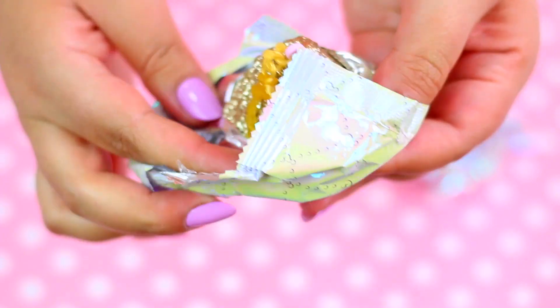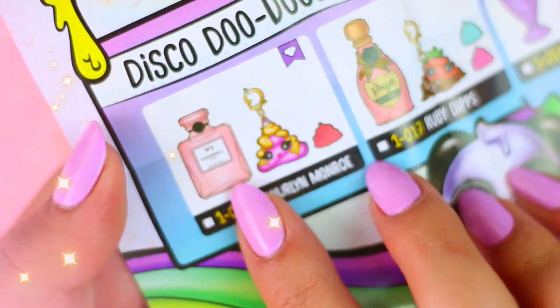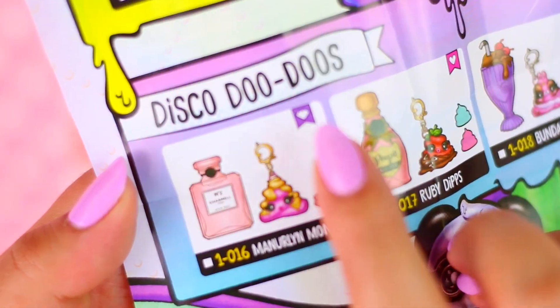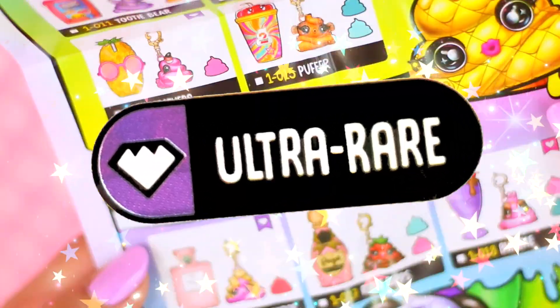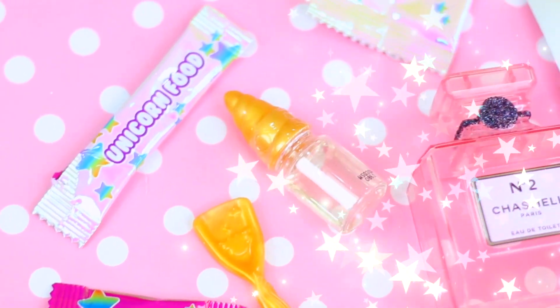Oh my god! This is so so cute! Look, it's so glittery! We got an ultra rare poop seat! These are part of the Disco Dodo family! Oh my god, I'm so excited!